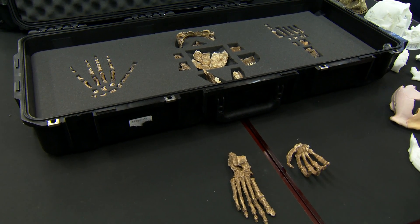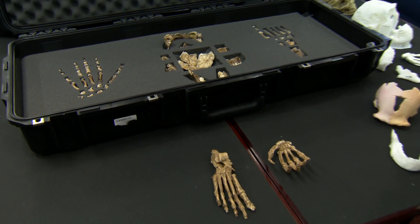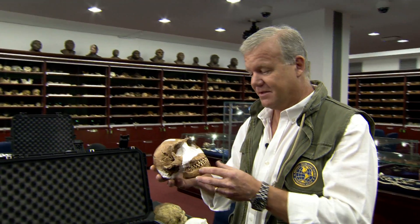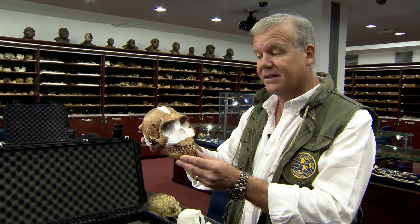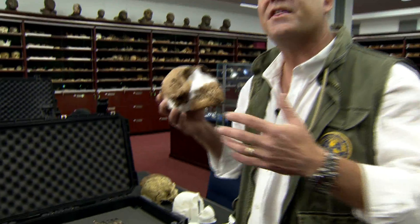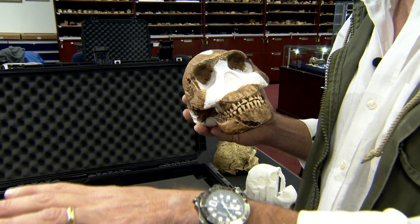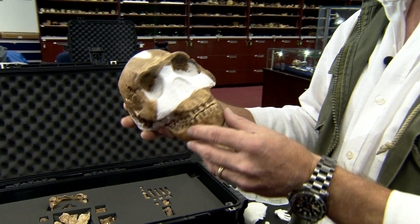Naledi is a fantastic new species, part of our family tree. Where it fits is something that's going to be the next phase of study. What we know about it is quite a lot right now. We know about it from 1,550 elements so far, although we have thousands left in the Denaledi chamber where we discovered it.